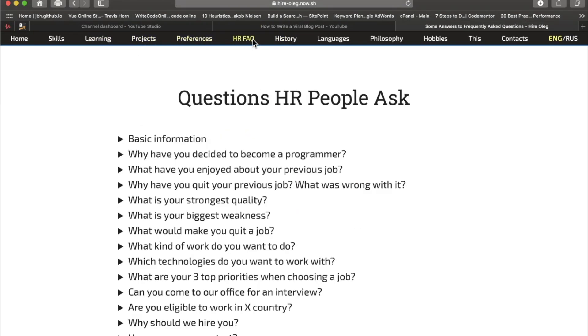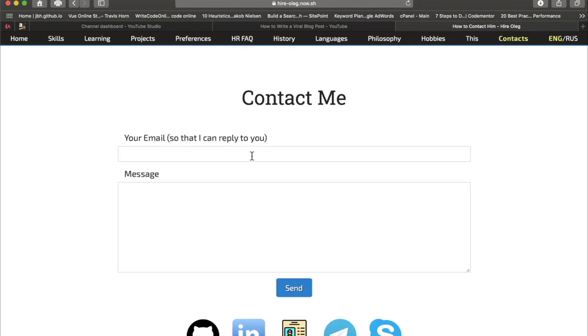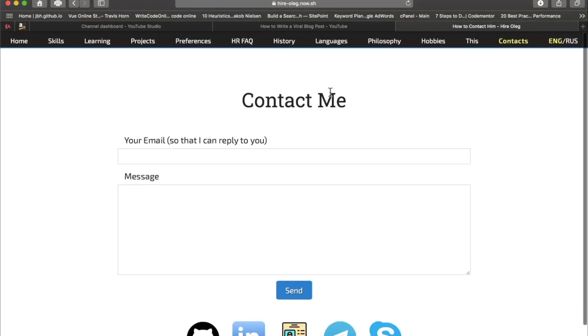He mentioned that even though people have been visiting his site and he's been getting some leads, no one has used his contact form yet. This kills me — I get on developers' cases about putting in a contact form, a developer listens to my advice, and now no one's contacting him. He said maybe it's a regional or cultural thing because he's overseas. He's a worldly guy — he mentioned teaching in China and I think he's in Ukraine.